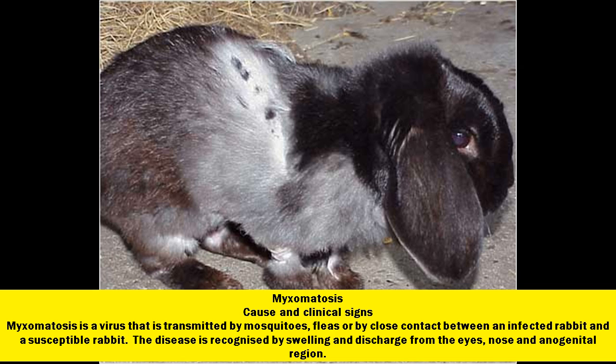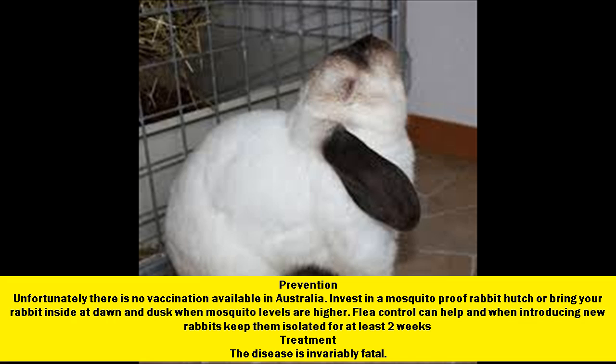Myxomatosis. Cause and clinical signs: myxomatosis is a virus that is transmitted by mosquitoes, fleas, or by close contact between an infected rabbit and a susceptible rabbit. The disease is recognized by swelling and discharge from the eyes, nose, and anogenital region. Prevention: unfortunately there is no vaccination available in Australia. Invest in a mosquito-proof rabbit hutch or bring your rabbit inside at dawn and dusk when mosquito levels are higher. Flea control can help, and when introducing new rabbits keep them isolated for at least two weeks. Treatment: the disease is invariably fatal.